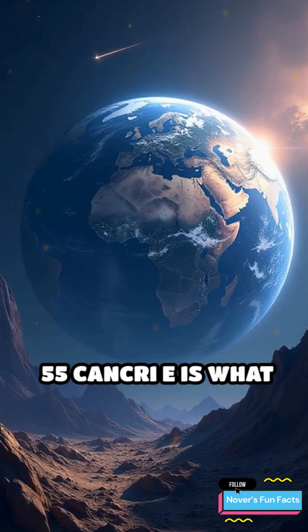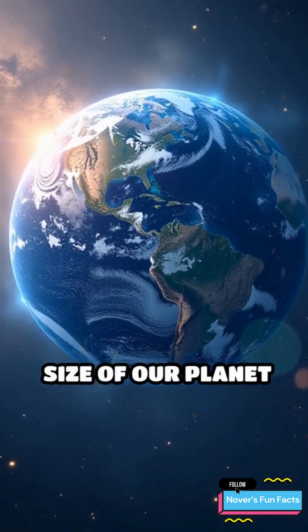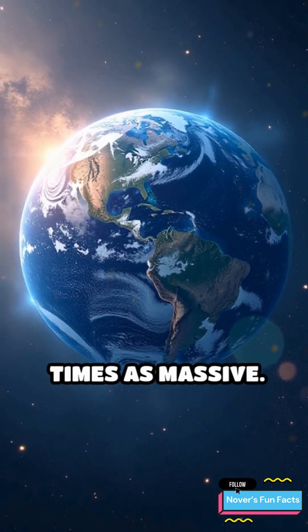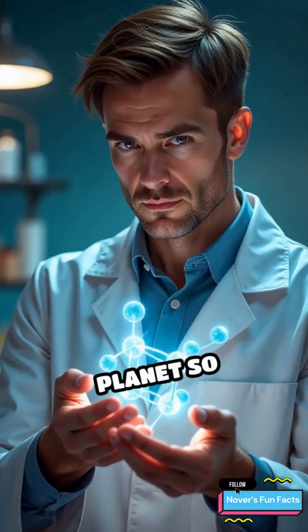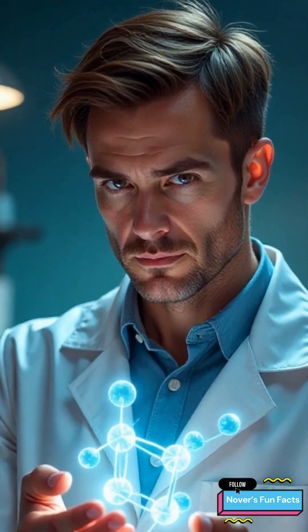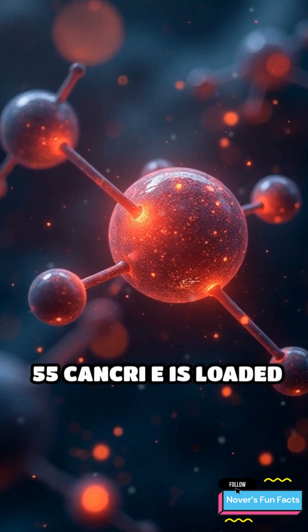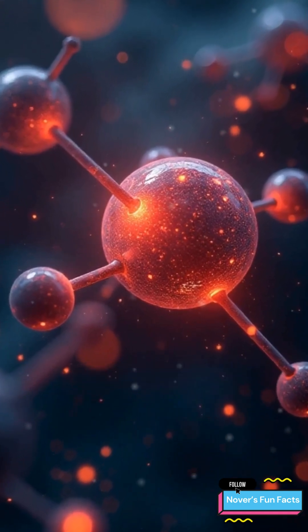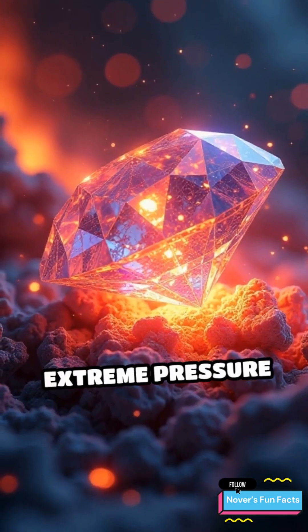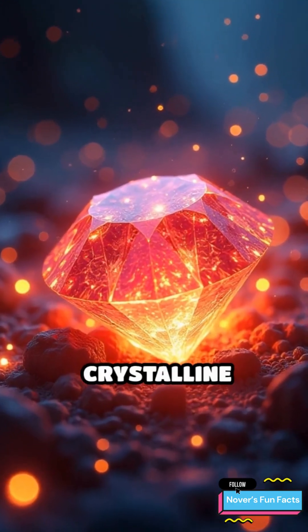55 Cancri e is what scientists call a super-Earth because it's roughly twice the size of our planet and nearly eight times as massive. What makes this planet so fascinating is its unique chemical composition. Researchers believe that, unlike Earth, which is rich in oxygen, 55 Cancri e is loaded with carbon. And under the extreme pressure and heat of its environment, much of that carbon would exist as crystalline diamond.